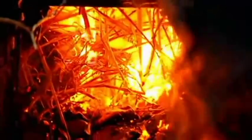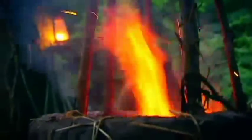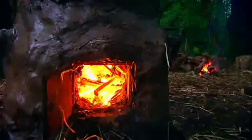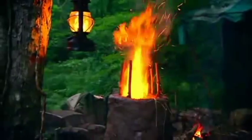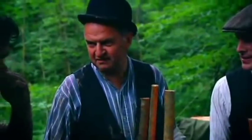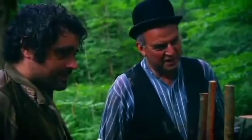Iron is found naturally in a rock called iron ore. To extract the metal from the ore it must be heated in the furnace to 1200 degrees Celsius. To achieve this they must burn charcoal. This is the acid test — five days, four nights — and we need to know whether we got good charcoal.